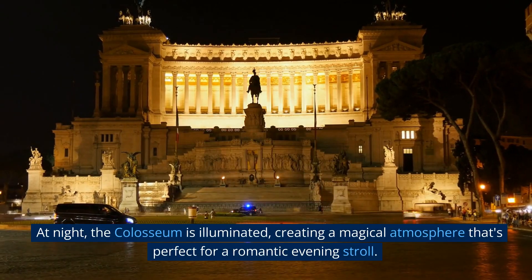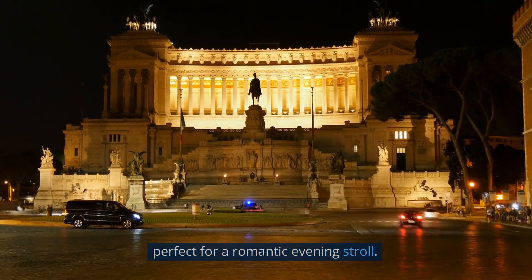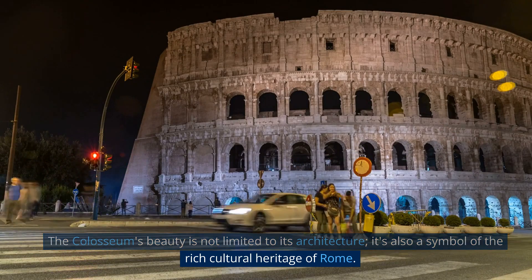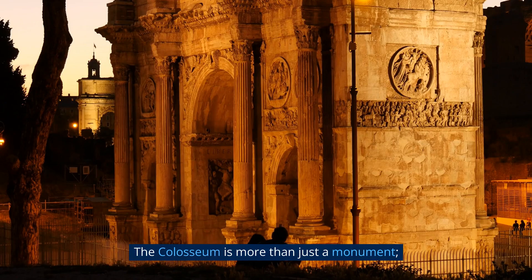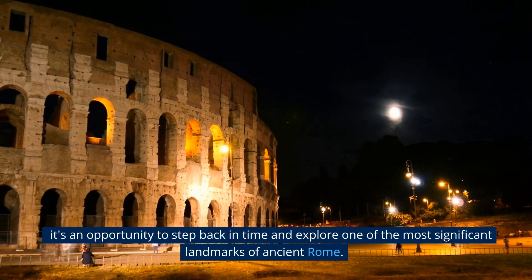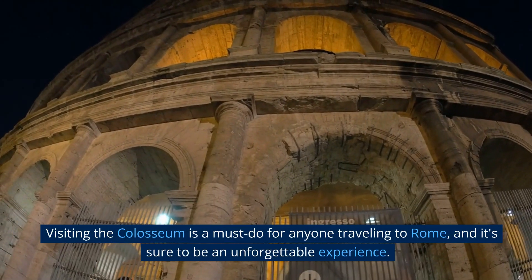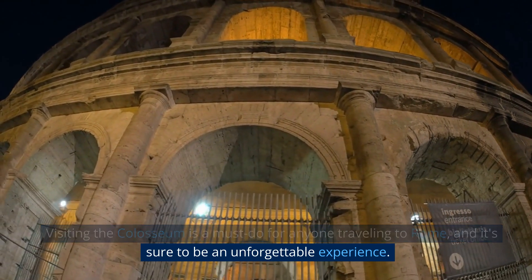At night, the Colosseum is illuminated, creating a magical atmosphere that's perfect for a romantic evening stroll. The Colosseum's beauty is not limited to its architecture — it's also a symbol of the rich cultural heritage of Rome. The Colosseum is more than just a monument; it's an opportunity to step back in time and explore one of the most significant landmarks of ancient Rome. Visiting the Colosseum is a must-do for anyone traveling to Rome, and it's sure to be an unforgettable experience.